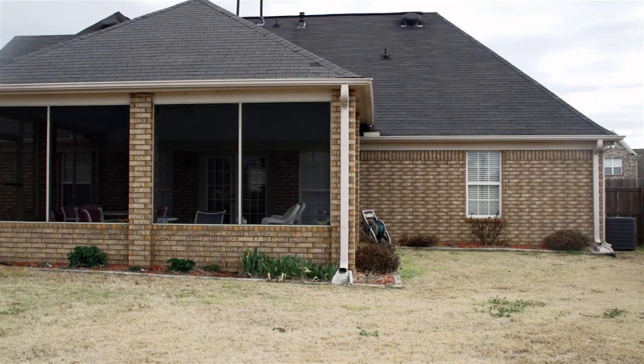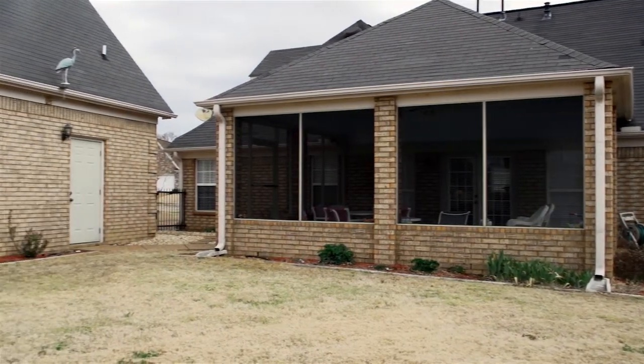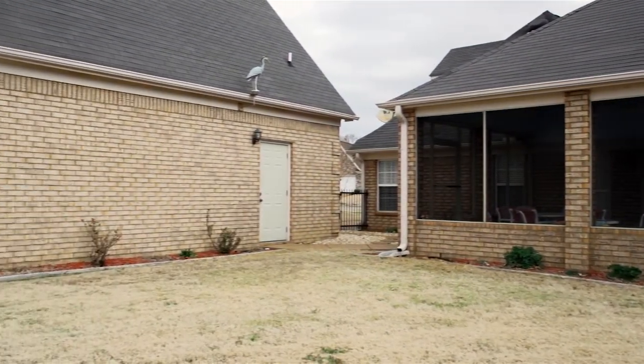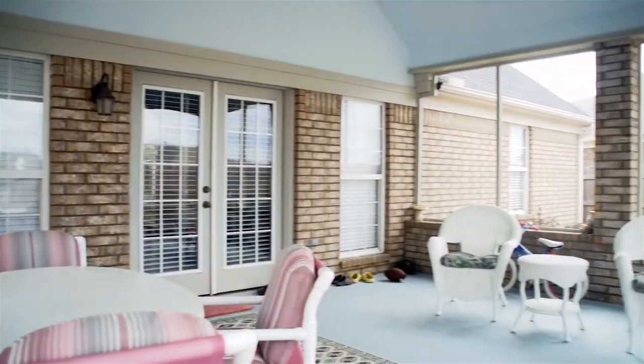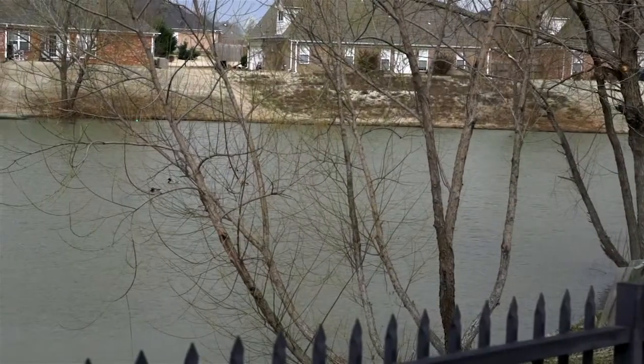This property is designed around outdoor activity with the covered screened-in patio and the workshop, going out to the pond to fish and play — it just welcomes you.